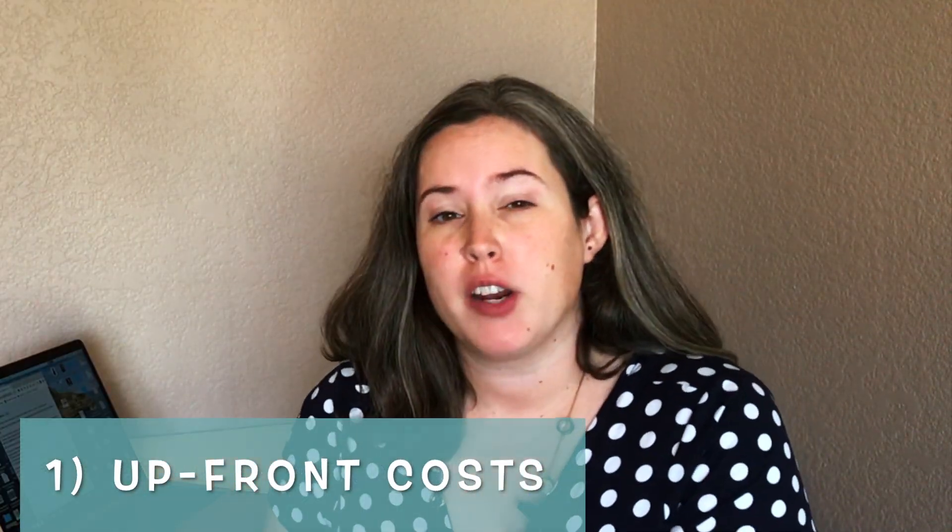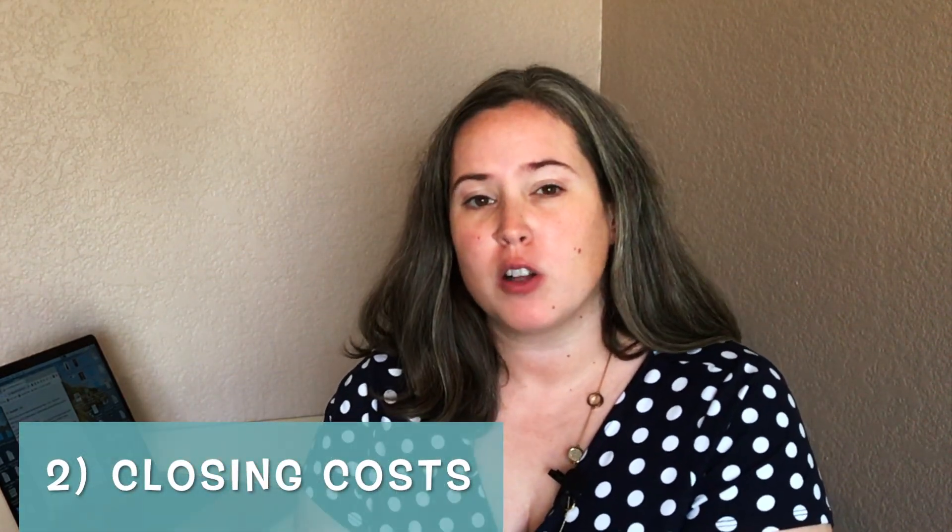I'm going to break this down into two sections. First, we're going to talk about upfront costs — costs that you're going to have to front the money for upfront. And second, we're going to talk about overall closing costs and what you can expect there.